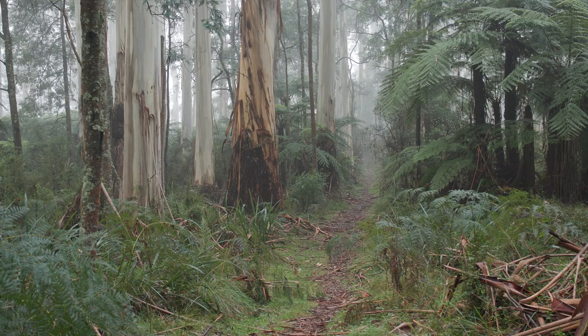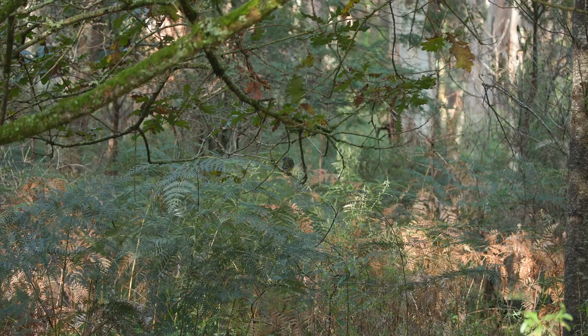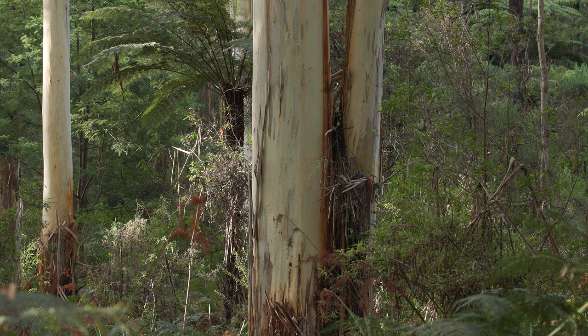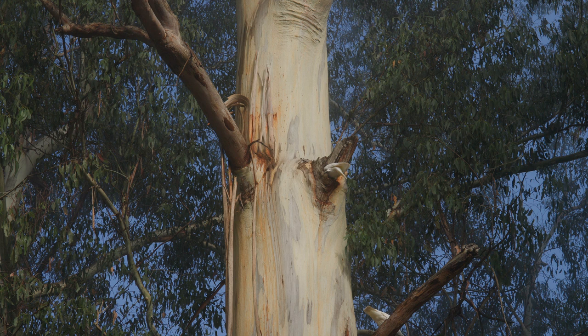Let's head out into the forest and have a listen to what it sounds like with nature. Let's get started.